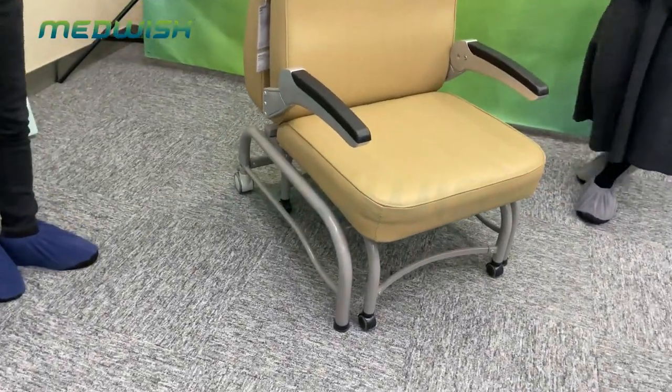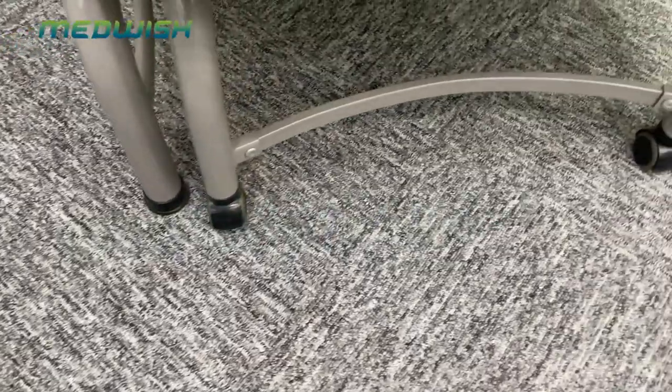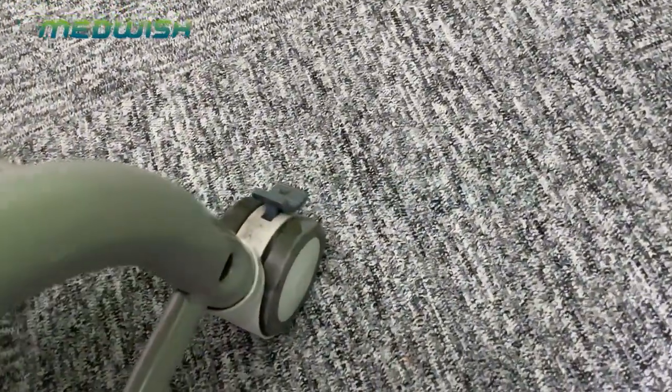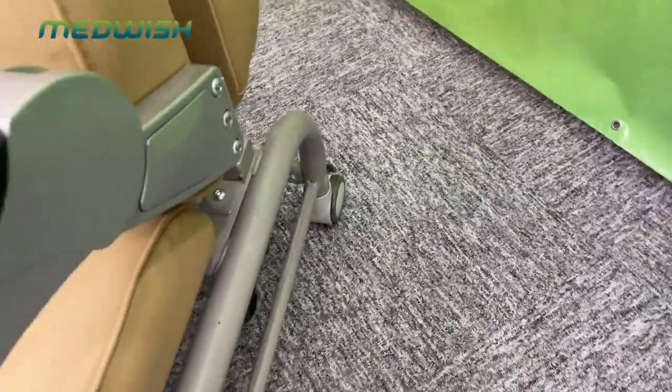For this chair, we also equipped four small casters and two big casters with a braking system. This will fix the chair very safely.